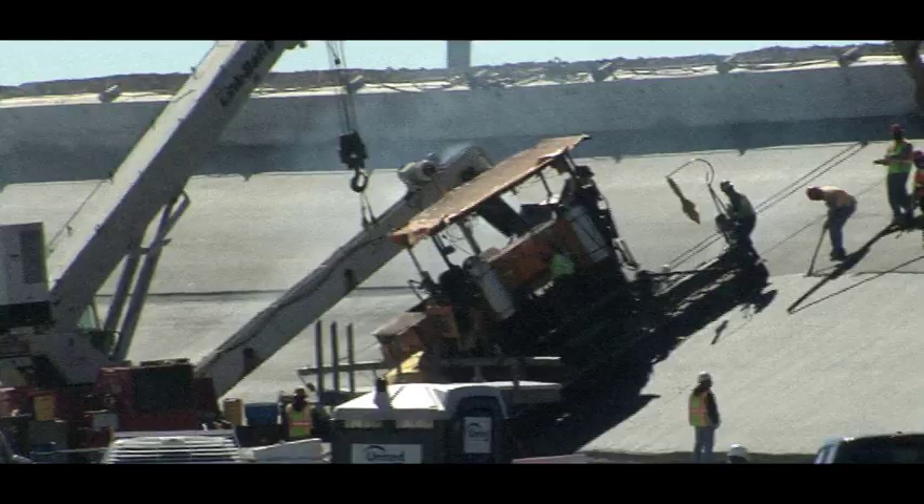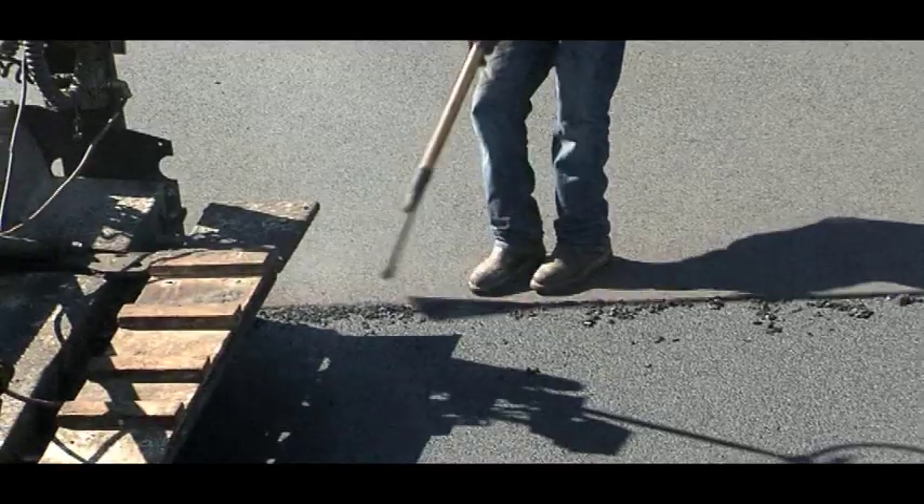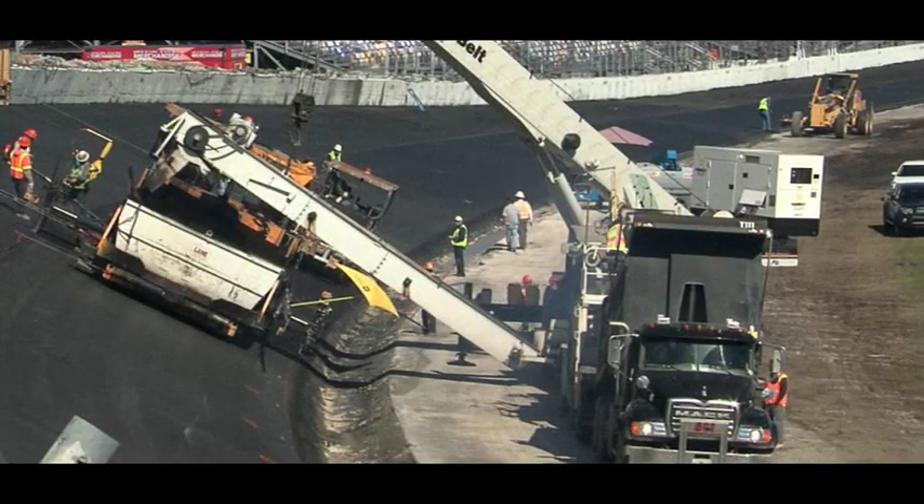Next, Ross goes to Daytona for the January Roar test on the track that's been newly repaved for only the second time in its long history.